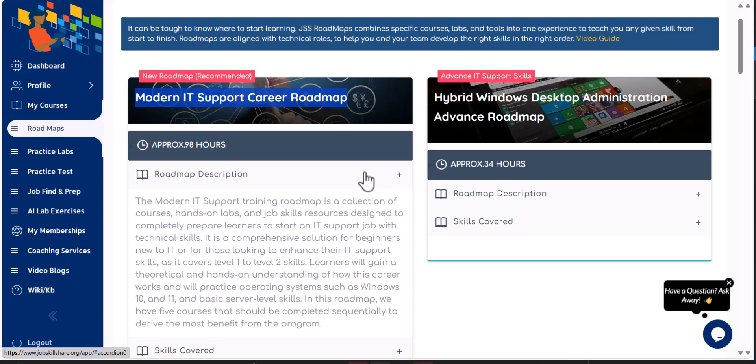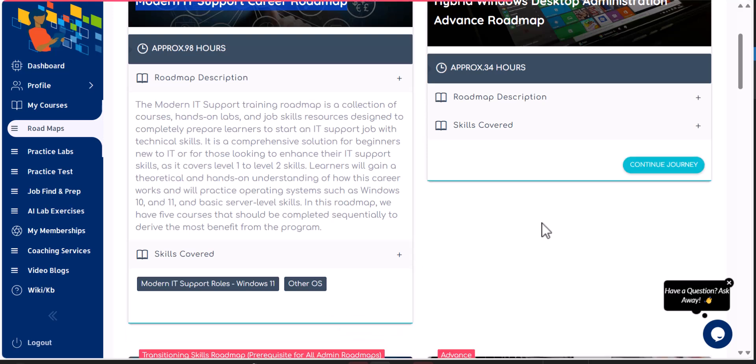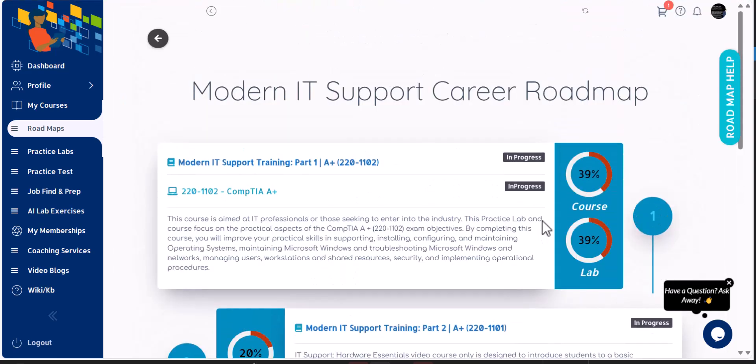Choose the roadmap if you want to become an IT support professional, enhance your skills in the IT support world, or you're looking for a job. Whether you already have a job and want to learn more technical skills, the IT Support / Modern IT Support roadmap is the way to go. Click on it, finish the roadmap, and once you start the roadmap this is where you can utilize this tool further. There are a lot of labs to do in sequence.